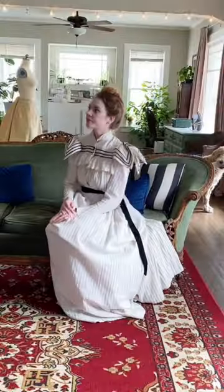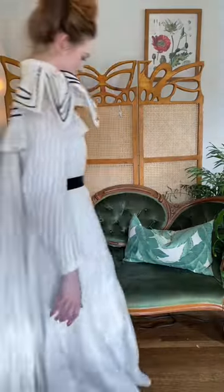I also reupholstered both of these antique sofas myself. Admittedly I did a really shitty job, but I could not have afforded to do it professionally, so I'm happy with the results.